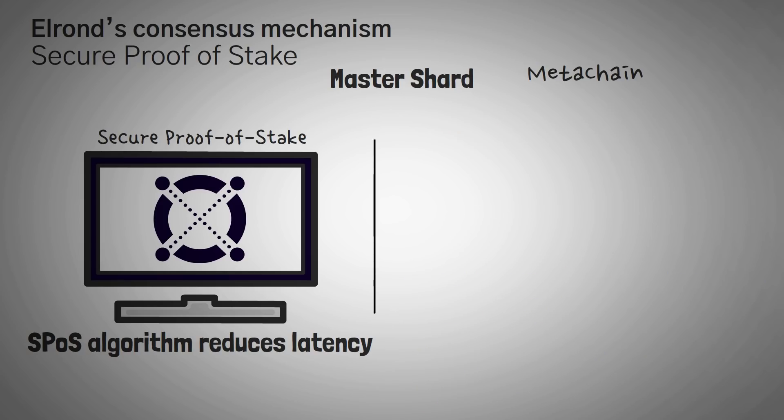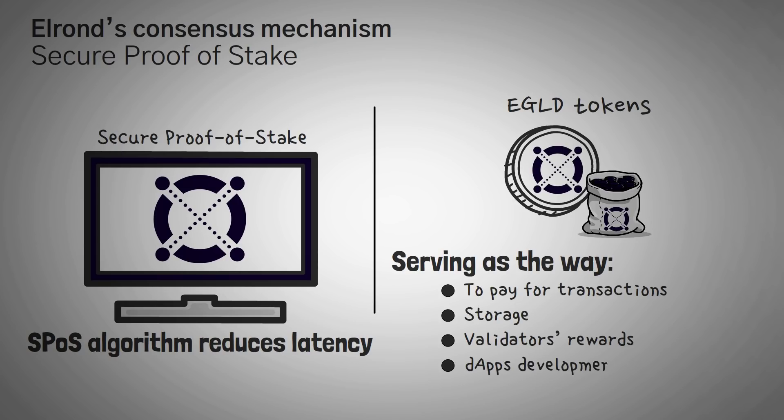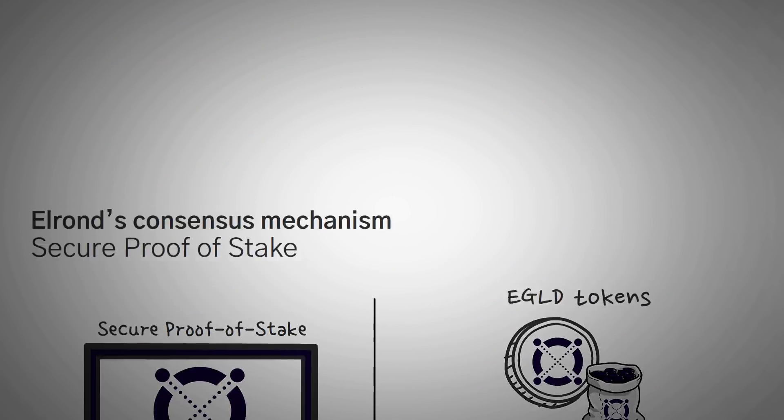The last component of Elrond's architecture is the eGold tokens. They primarily drive the blockchain by serving as a way to pay for transactions, storage, validator rewards, dApp development and deployment, and smart contract execution.